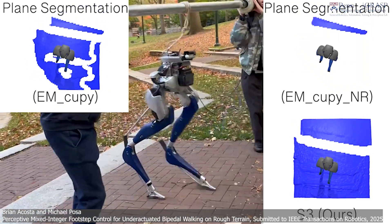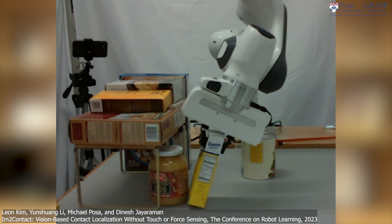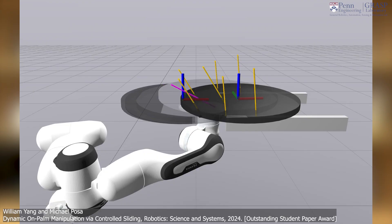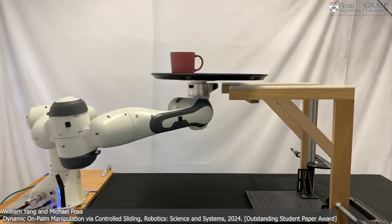My research group really focuses on interaction. We want to enable robots to interact with the world more capably and more quickly. In particular, that's led to a dual focus on both legged locomotion — as robots walk and run and jump in the world — as well as manipulation. One of the core algorithmic questions is how do you enable robots to make and break contact with the environment intelligently. Robots essentially have to decide what they're going to touch, where they're going to touch it, and when they're going to touch it.